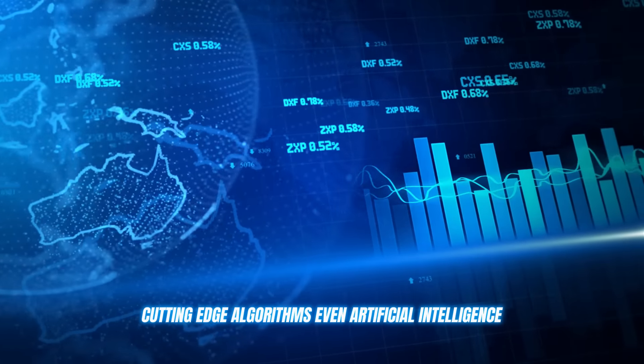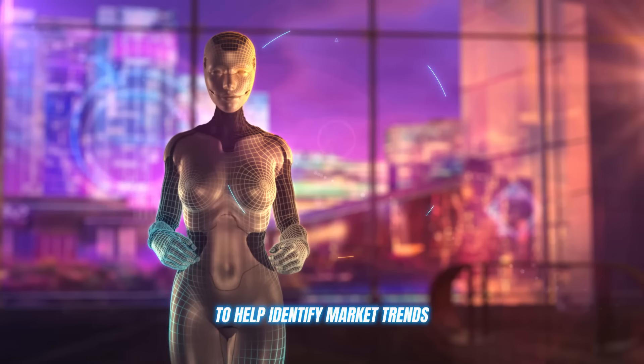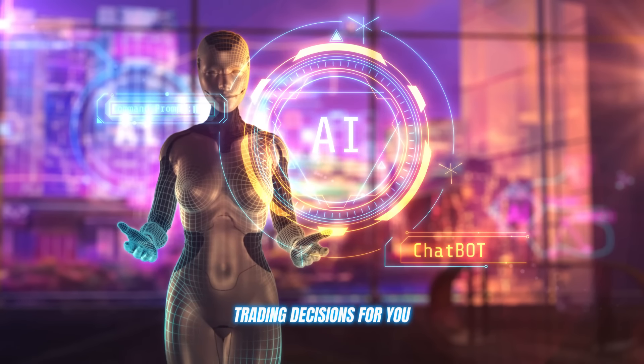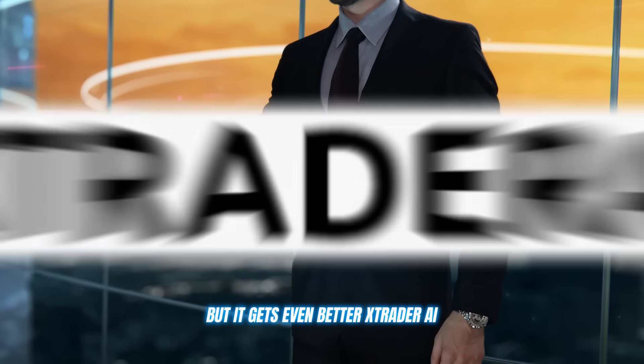Here's the deal. Xtrader AI is packing some serious tech under the hood. We're talking advanced analytics, cutting-edge algorithms, even artificial intelligence to help identify market trends and make those profit-pulling trading decisions for you.